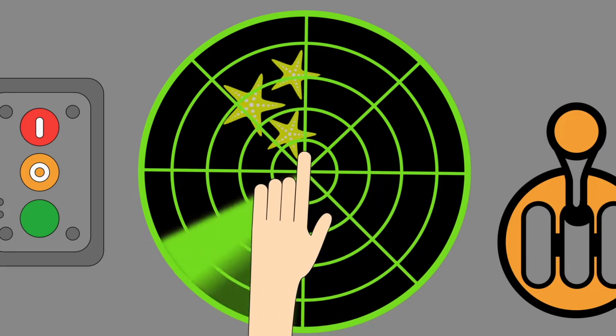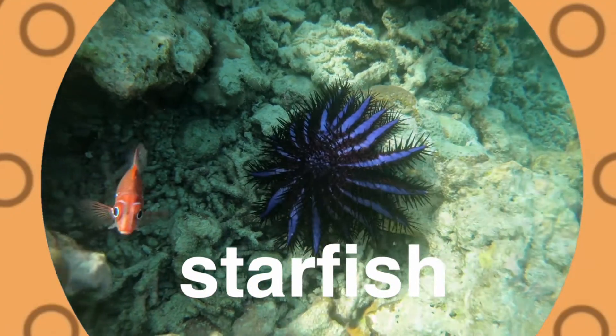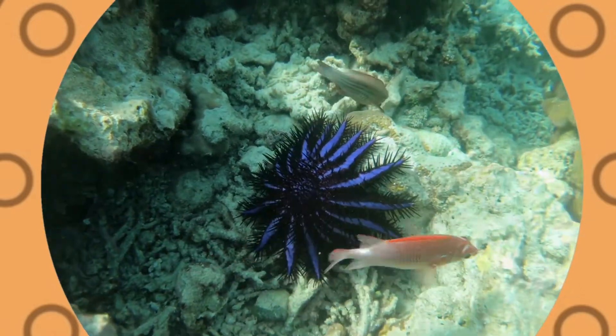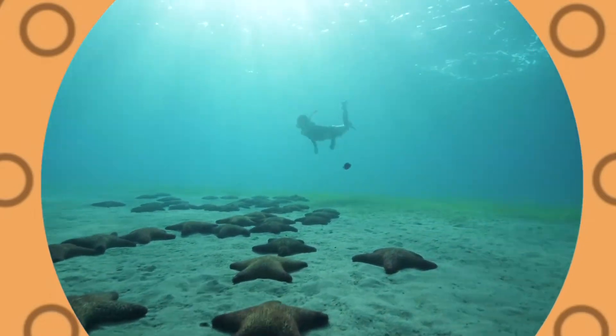Starfish! Starfish live on the ocean floor. Some have five arms, some have more. A starfish isn't a fish at all. It cannot swim, but it likes to crawl.